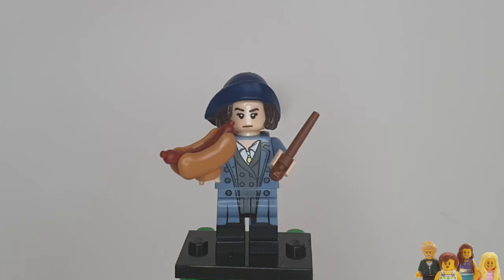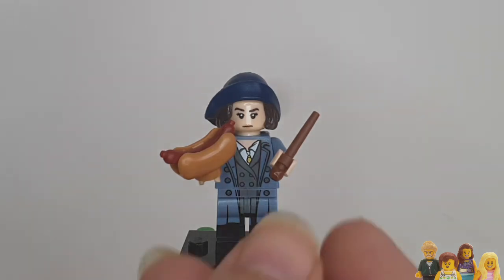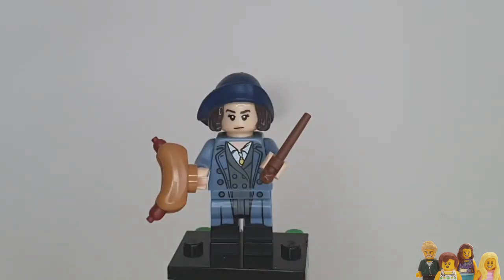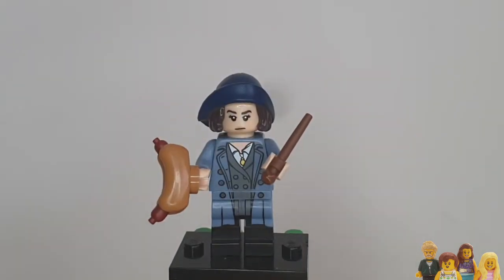She's holding a wand - a little bit crooked here it would seem, though that's probably not her fault. Her outfit seems pretty smart. She's got an overcoat on and then a jacket underneath - good sort of layering going on.